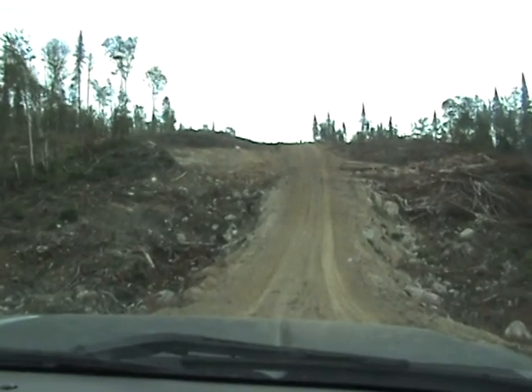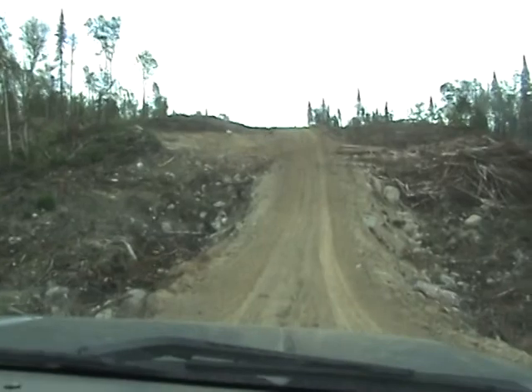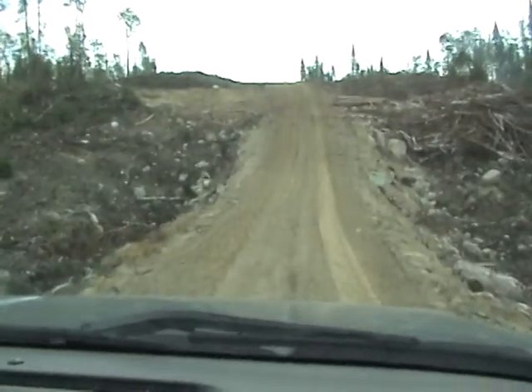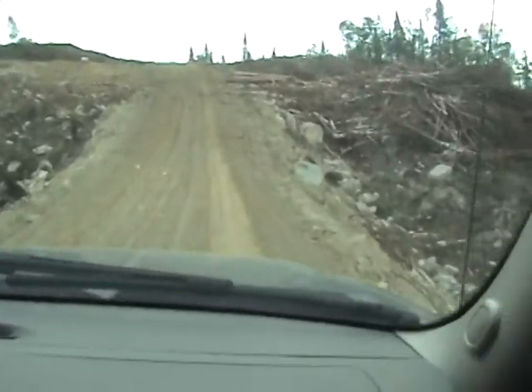We're on Tembeck roads. This is a tertiary road — an operational road. Like I was telling you, when they located the road, you can see how they filled in the side here for a fair amount.